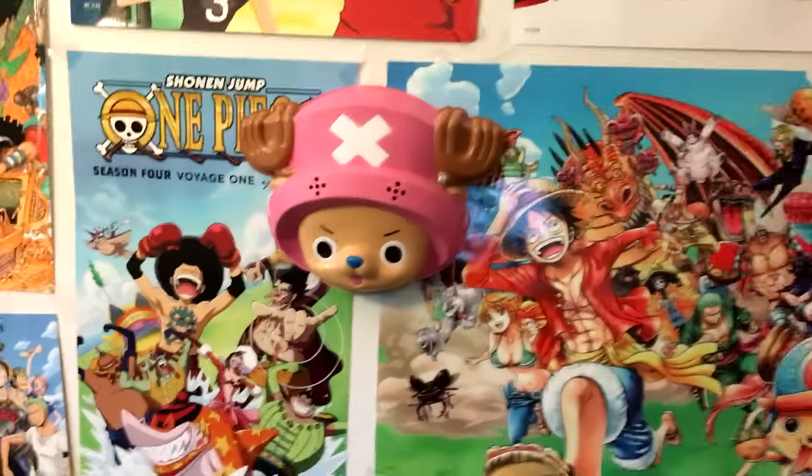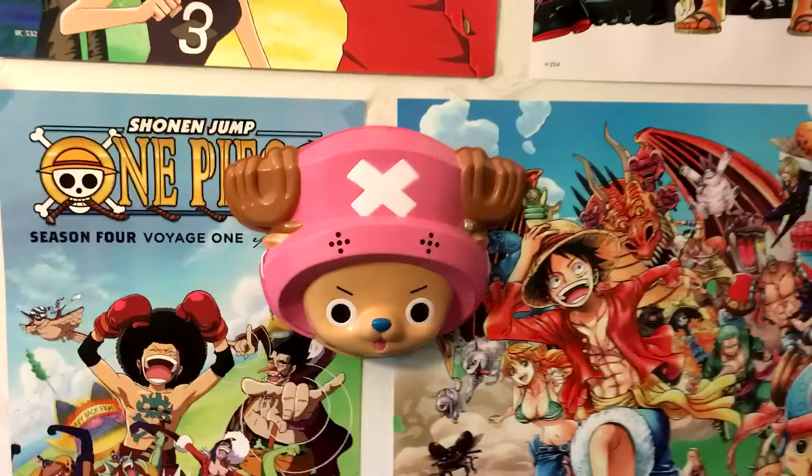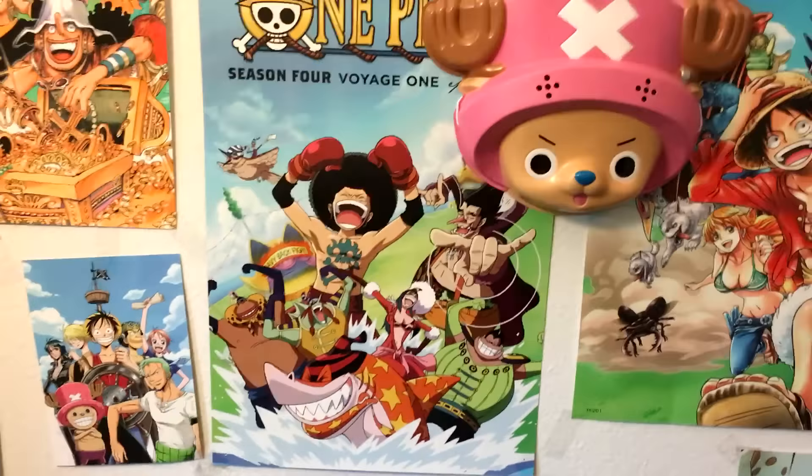This print I got at Otakon — I really like it. This Chopper mask I got at a Japanese street festival in D.C., and as soon as I saw it I was like, I gotta have that. That little thing — there's this big poster, this season four one — I think they were free handouts at Otakon. So this is the One Piece wall. People see this a lot because I'm usually filming in front of this.